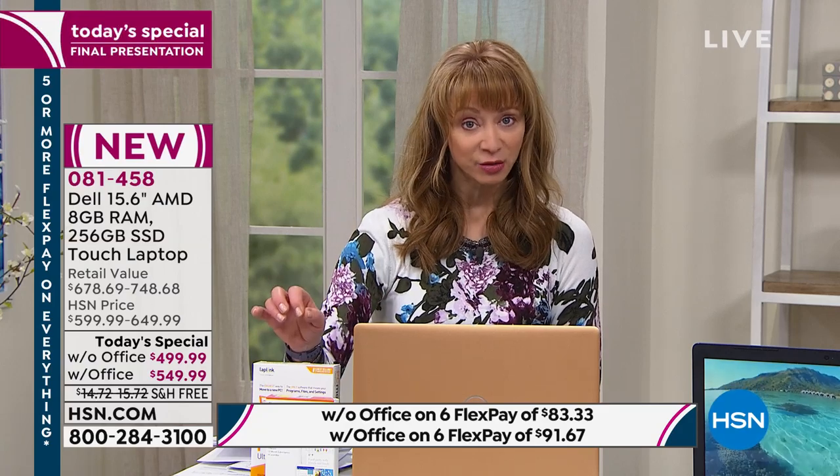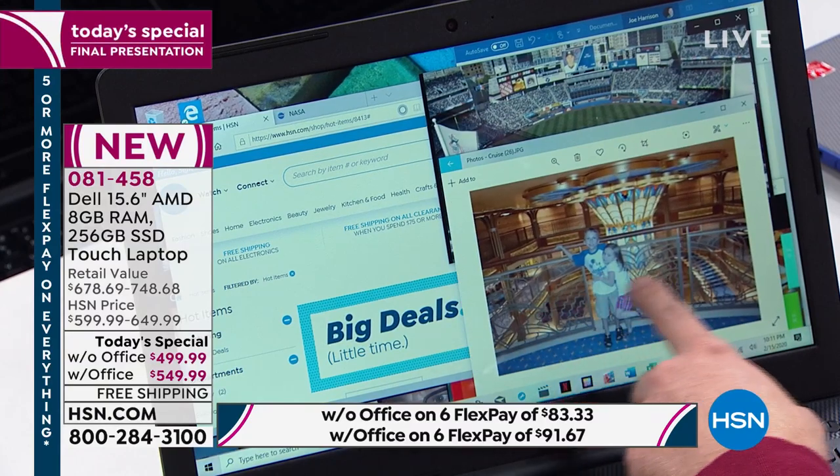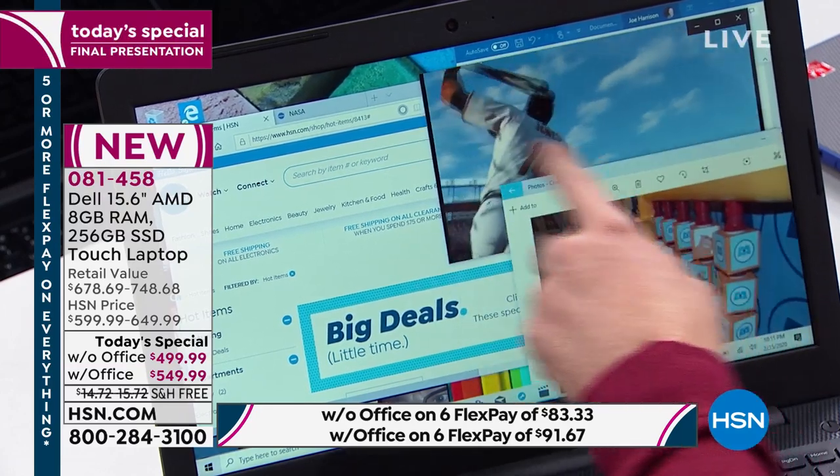If you are new, you can do 12 interest-free payments by applying for the HSN card, and we'll even take another $40 off. You can use any major credit card, debit card, or PayPal. For basically a little over $83 if you do the version without Office, or about $90 if you do the version with Office — those are interest-free payments.